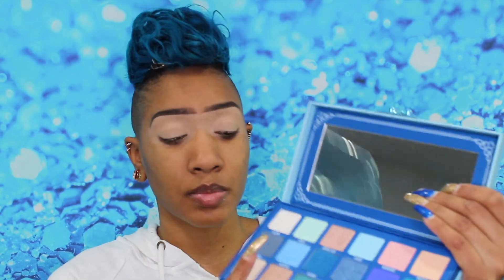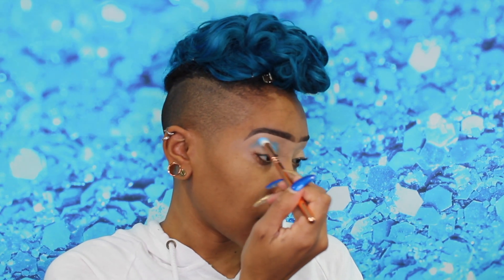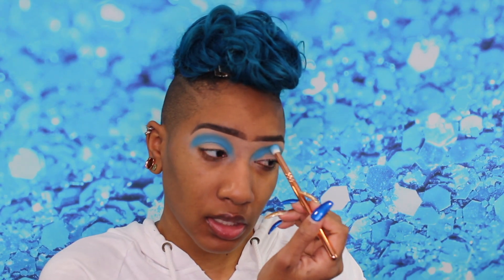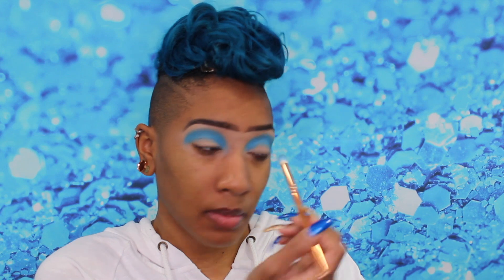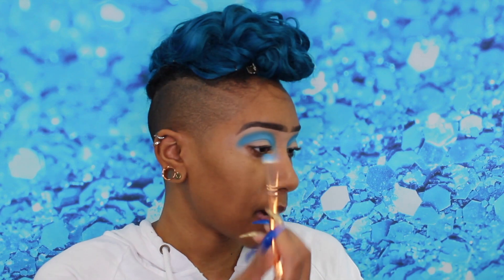I'm going to run the brush and dip it right into the Blue Blood shade — that's this baby blue right here. The only thing about this palette is it's hard to hold because it's really big. If you remember from that video, it's very pigmented — very pigmented. I'm going to go ahead and pop this right in my crease. I didn't really blend the edges too much yet — I'll do that in a minute. I love this color, I love how it performs.